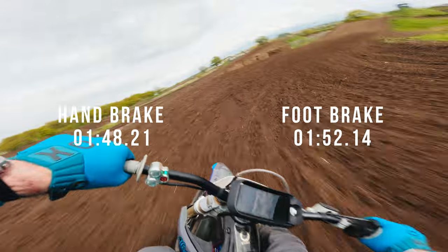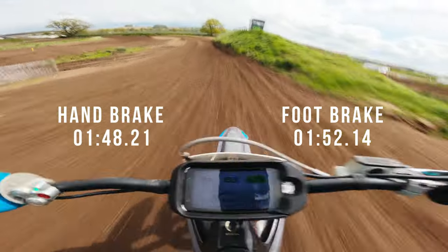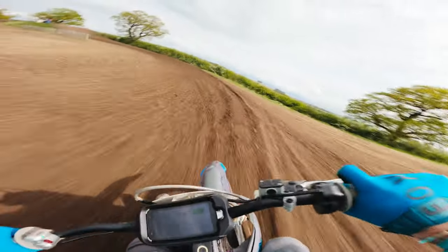Ryan ended up four seconds slower on the bike with the traditional footbrake. So, our lap times don't really give us a clear winner here. Let's see what they both had to say.